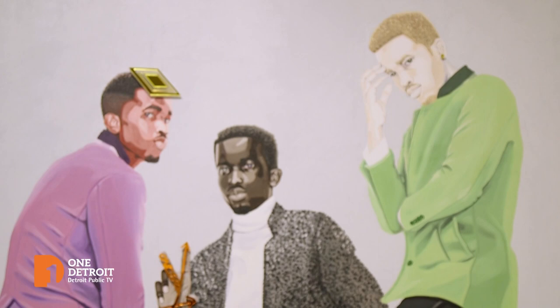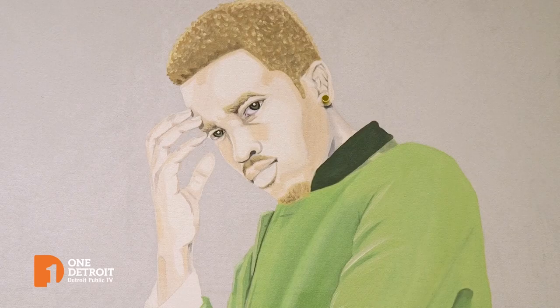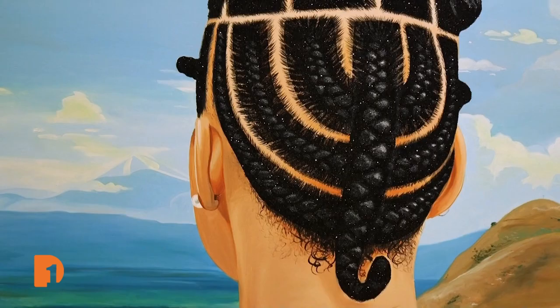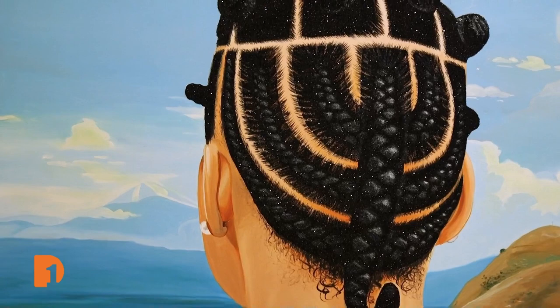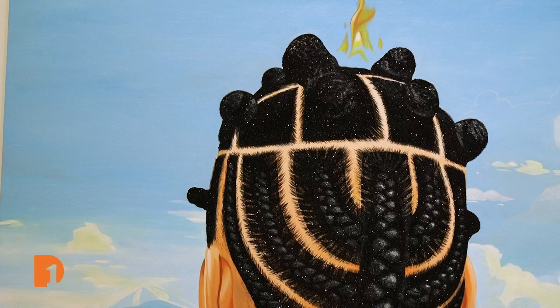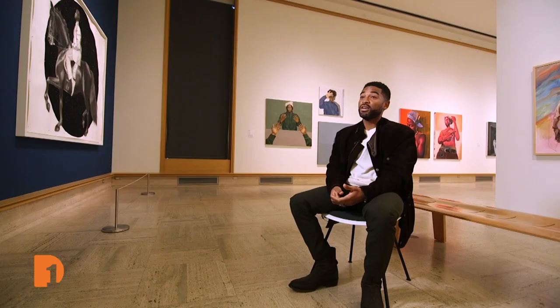There are two pieces I have in this exhibition. One is called Yonder, made in 2018 upon graduating here at Cranbrook. The other piece is called Menorah's Volta, and it's a portrait of my wife with her hair braided. Laura Mott came to my studio and brought up the idea of the anti-portrait, a discussion that she and Mario Moore were having. I like to pull the viewer in, which is why realism is really important to me — I want you to feel like the figures in the work are engaging with you in some kind of way.